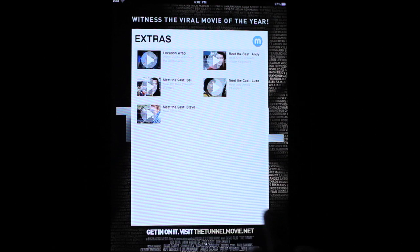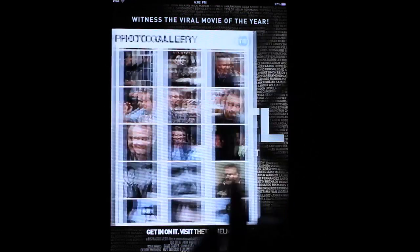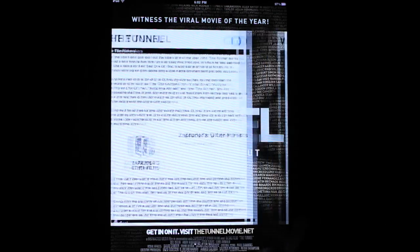One part that I really find pretty cool is that you can use social media links to Twitter, Facebook, and so on and so forth. So all in all, it's a pretty cool package to have on your iPad.